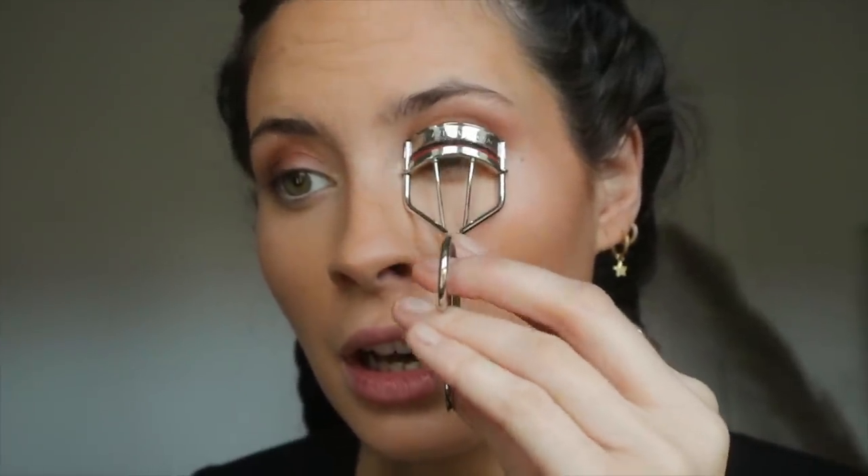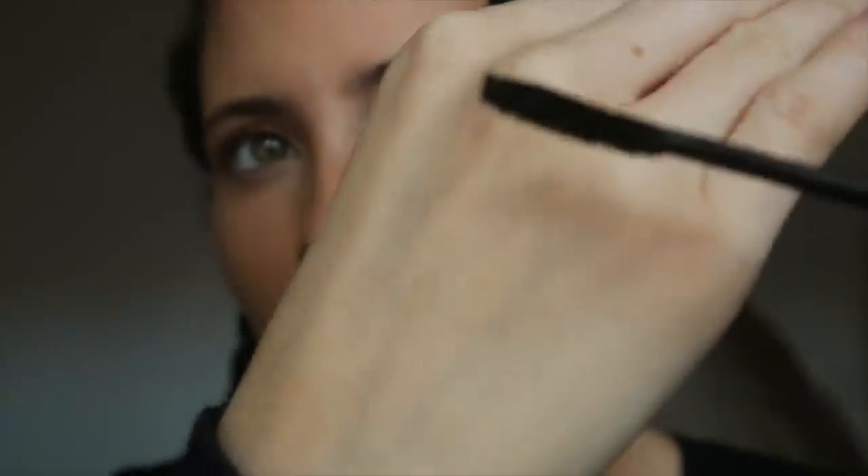For mascara, the one I've truly been obsessed with is the bareMinerals Strength and Length. I'm first curling my lashes with the Kevyn Aucoin lash curlers. The mascara brush is the weirdest looking thing but it works so well — it gives your lashes so much length and separation, and it actually treats them so they grow longer too, which is the whole point of having nice luscious lashes.